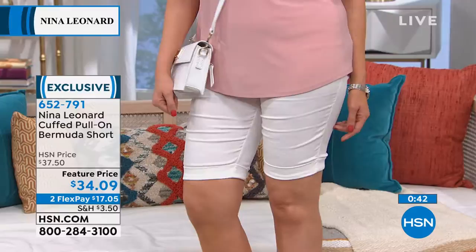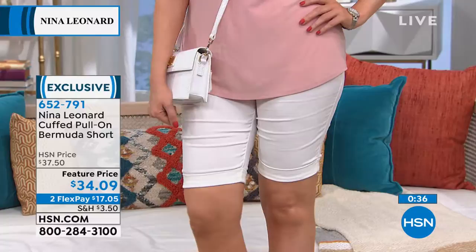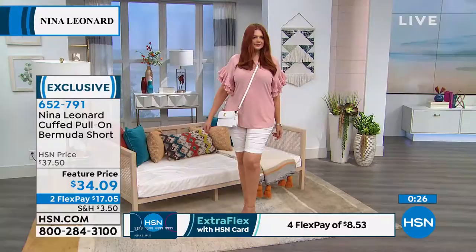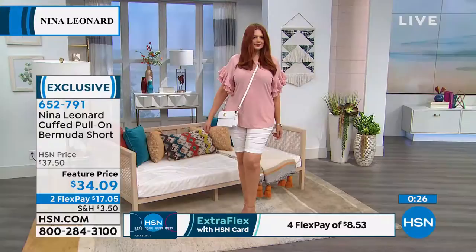These machine wash just like everything else — throw them in the wash. They come in extra small to 3X. We have all the colors, and whether it's a cute tunic you've already picked up or one you have from Nina Leonard, pop these Bermuda shorts on with it. They're also exclusive to us here at HSN.